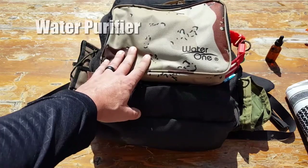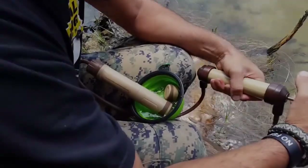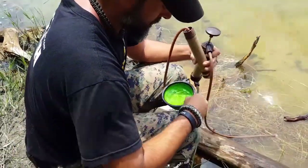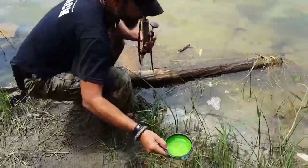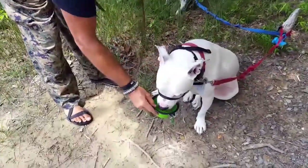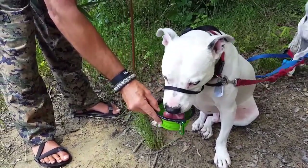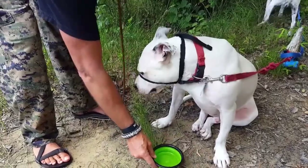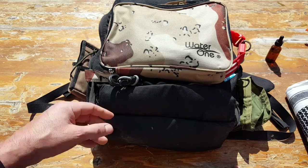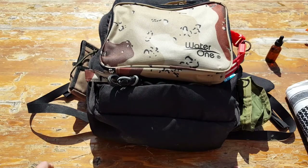A water purifier — I normally keep a personal water purifier in my pack, but when I'm out with my dogs I opt for something that can purify much more water. We've gotten to state parks with clearly labeled potable water stations only to find a lock on the faucet or water that isn't potable. After getting caught in that situation a couple of times, I learned the hard way. I always have a purifier that'll handle ample water for both me and my dogs.